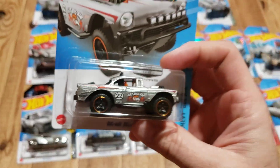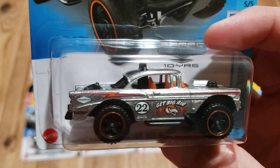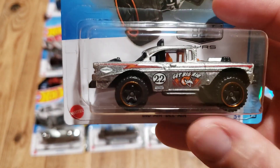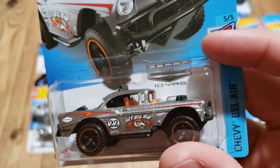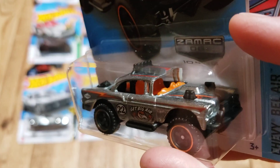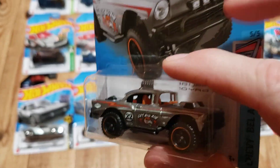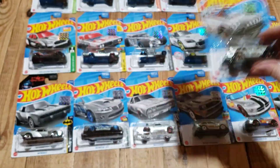Number six is the Big Air Bel-Air. This is more of a fantasy casting — I know it's a Bel-Air and somebody could do it like this, but a lot of people consider it a fantasy casting. I kind of like the orange interior here; I think it really looks good against the silver raw body. It's a pretty cool color combination.